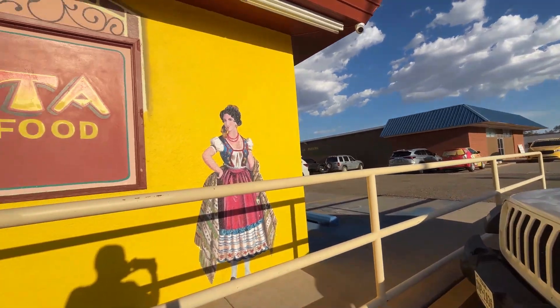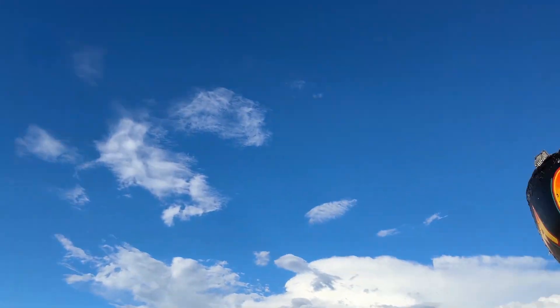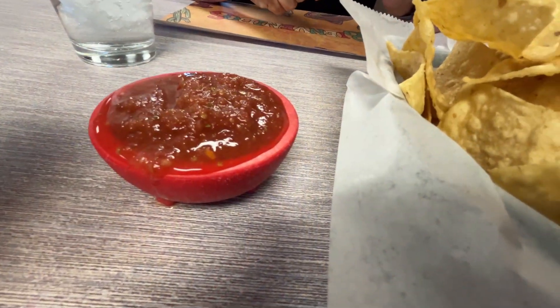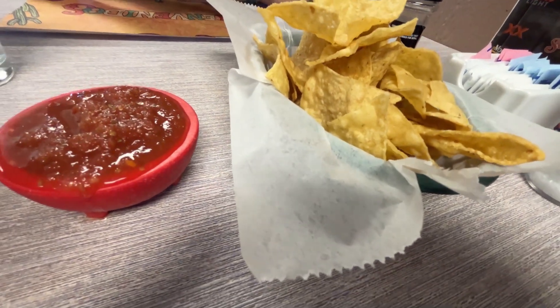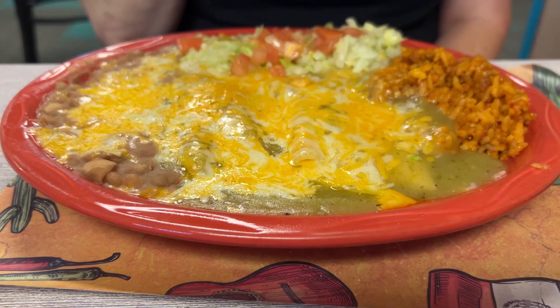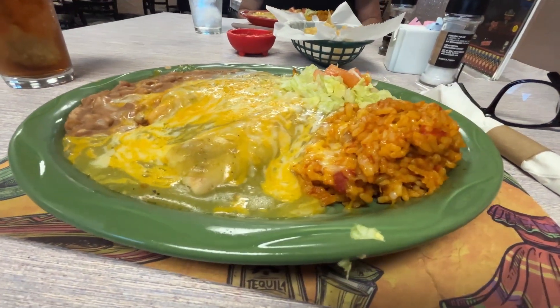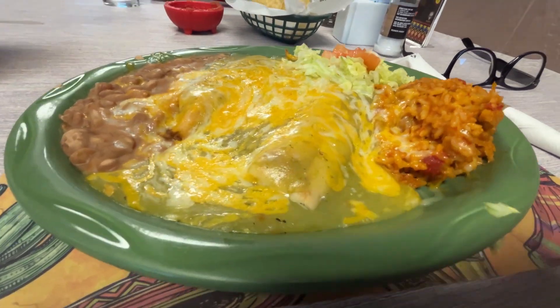Now we're settled in, time for a meal at La Cita — another destination location for us when we hit Tucumcari. Never disappoints. We got a super cool staff and the food is amazing. That's not Tex-Mex, that is New Mexico Mex.